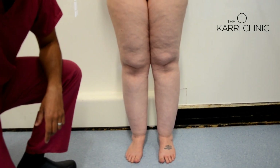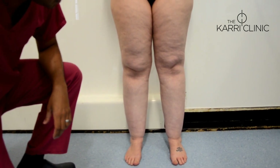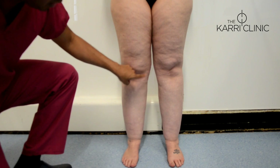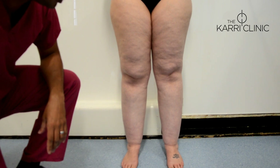One of the problematic areas patients complain of is around the medial knees. Significant fat deposition causes a slight valgus change in the legs, with a great deal of pressure placed on the medial compartments of the knee joint, which later manifests as early knee osteoarthritis.